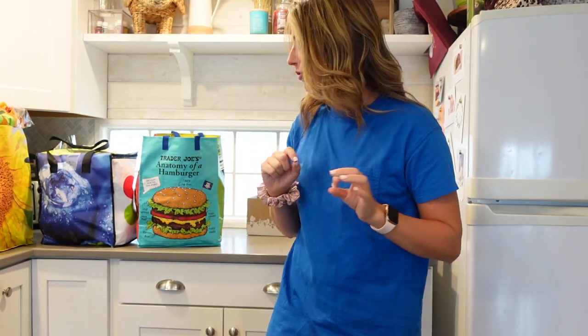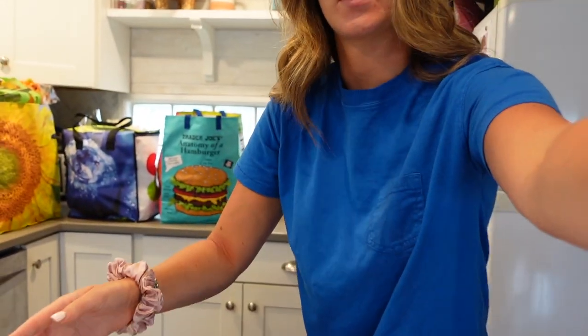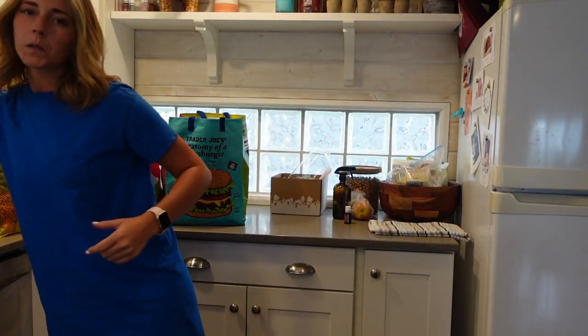Welcome to a quick little Trader Joe's haul. Let me see if I can get something to put this camera up a little higher so my head isn't cut out. I'm so not good at finding things. Maybe this — let's see. It has to be like so high. I'm still cut out. This is a great start to the video. There, I think that's good.